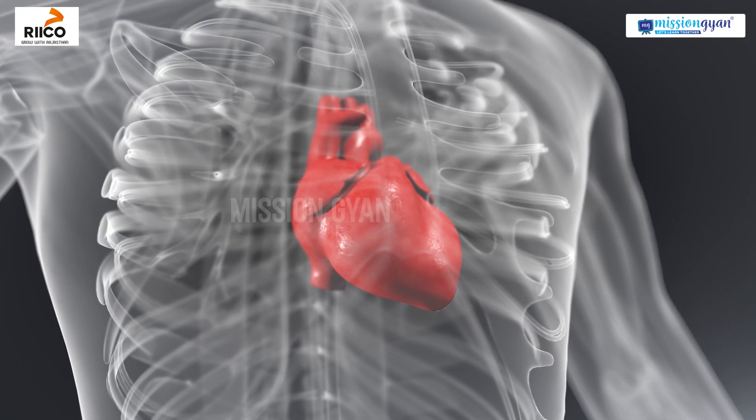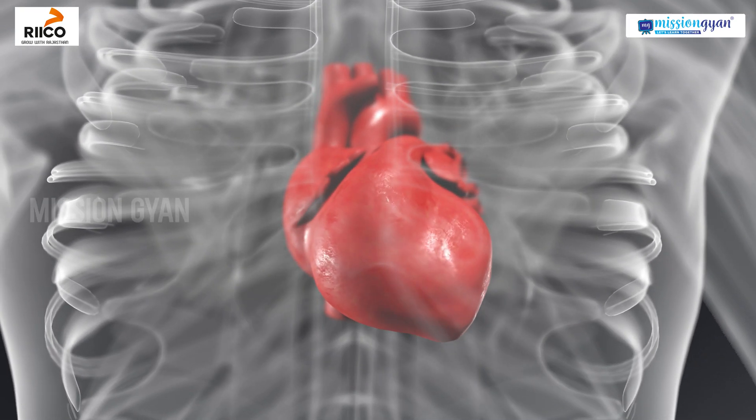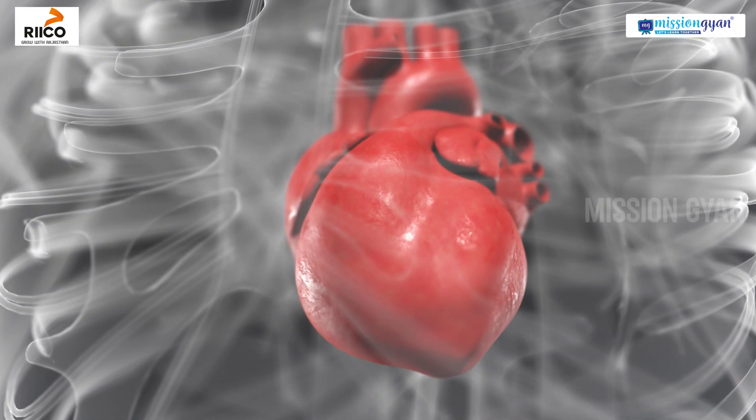Our heart is an exciting organ. It beats about 72 times per minute. Let's explore how our heart keeps our body alive and thriving.